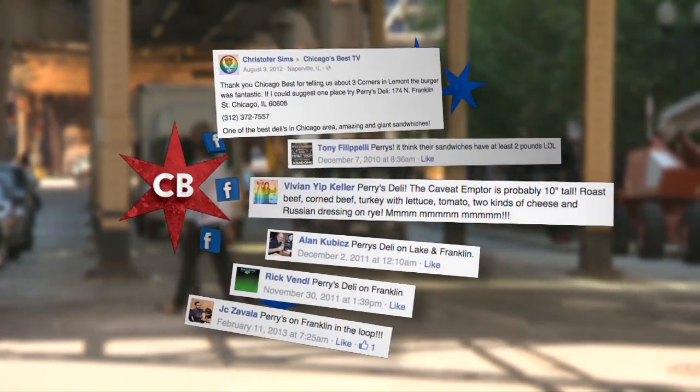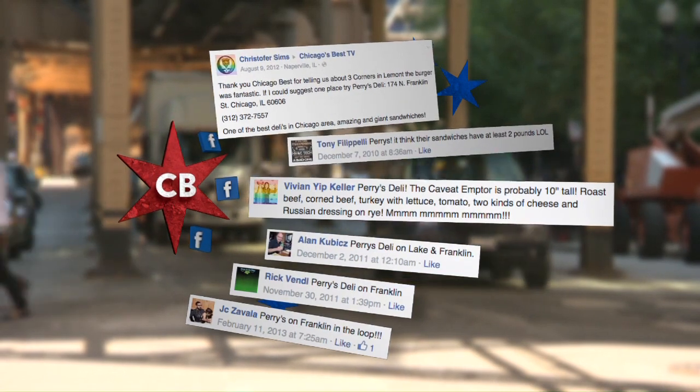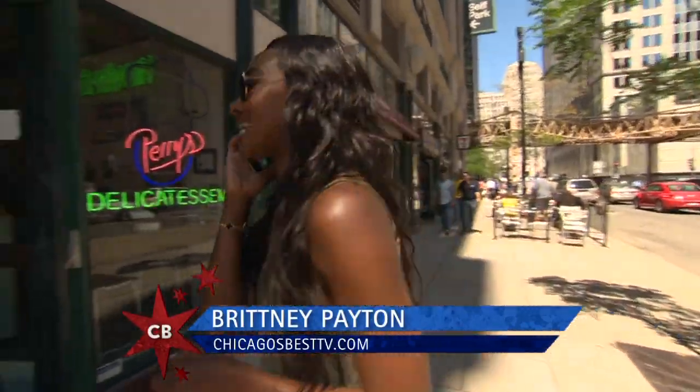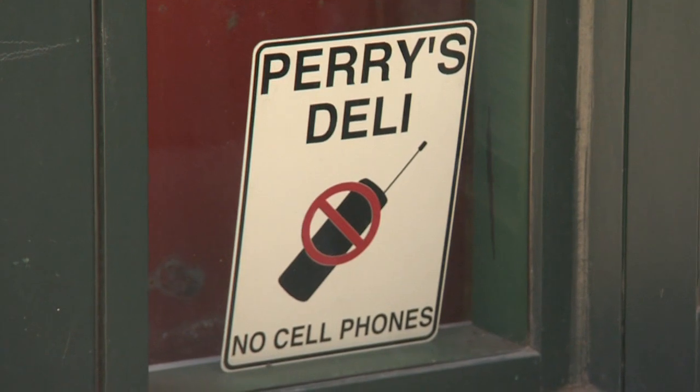We got a ton of suggestions from Perry's on Facebook, including one from Vivian, who said the Caveat Emptor is probably ten inches tall. He's going to be so jealous about this one. You're never going to guess where I'm going right now.